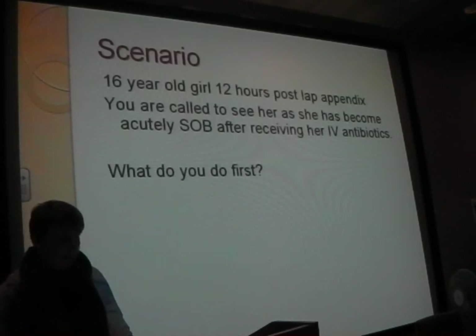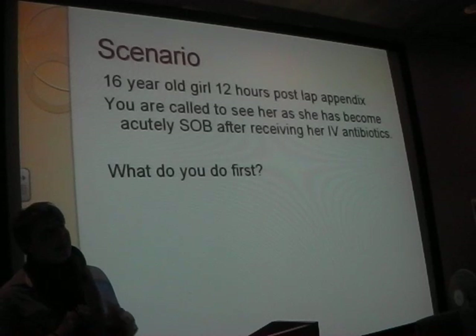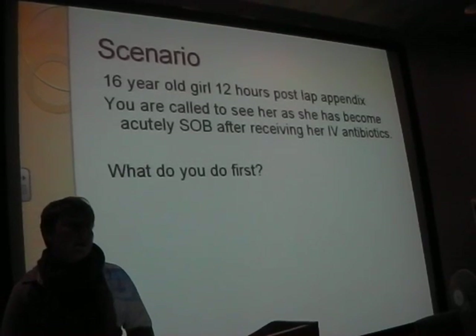Stop - stop the antibiotics. Well done, you've passed finals. So you think this is probably a reaction to her antibiotics - she's having IV penicillin. What sort of things are you going to do? How are you going to treat this lady?